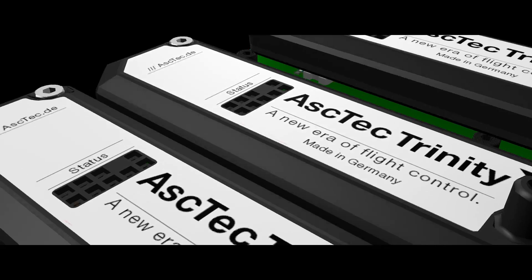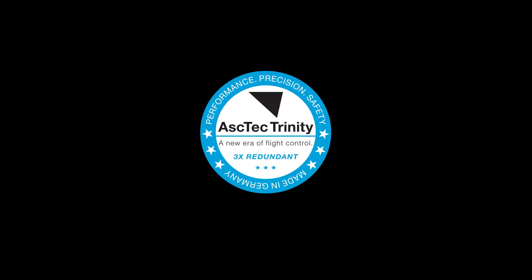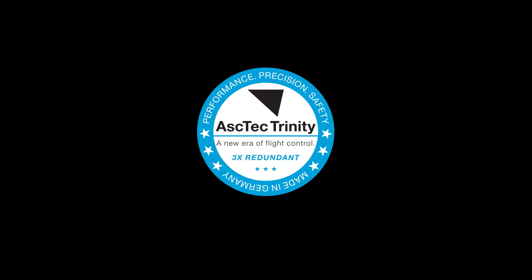Triple redundant IMU. Fully adaptive flight control. Performance, precision and safety. Aztec Trinity — a new era of flight control.